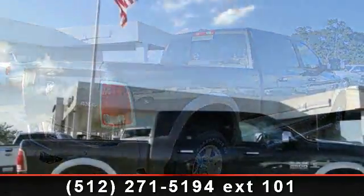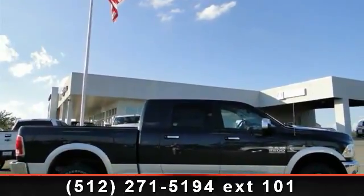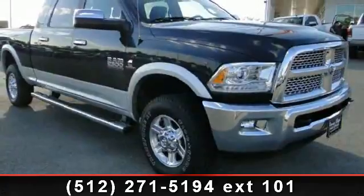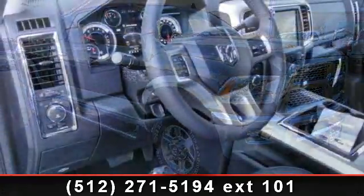Uconnect 8.4 AN, AM FM Stereo 8.4 Touchscreen Display, GPS Navigation, HD Radio, SiriusXM Traffic with 1 Year Trial, SiriusXM Travel Link with 1 Year Trial,